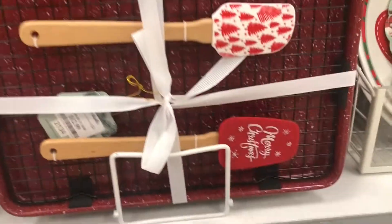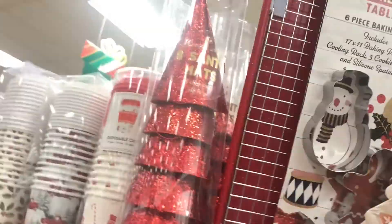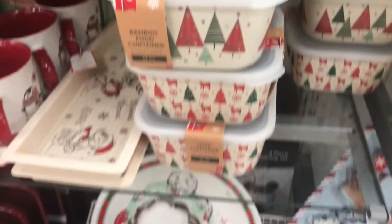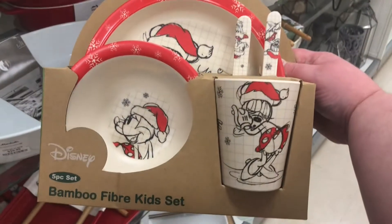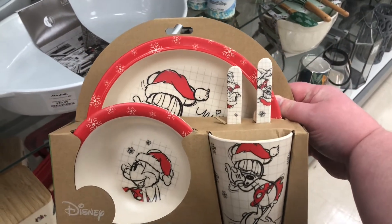There's some really cute bakeware for $12.99. There's also a mixing bowl, some little containers, and a kids' bamboo set that would make a great gift if your child is into Mickey and Minnie.